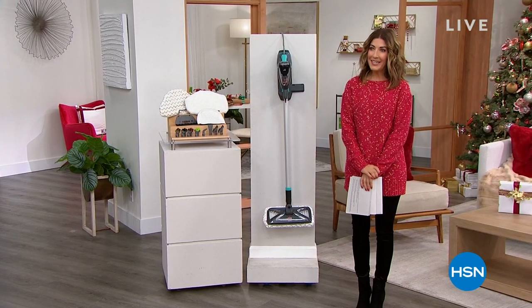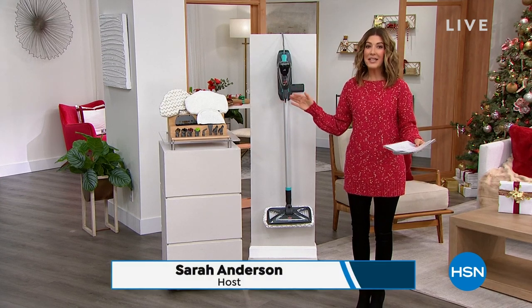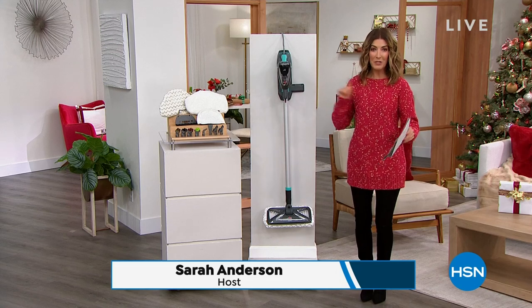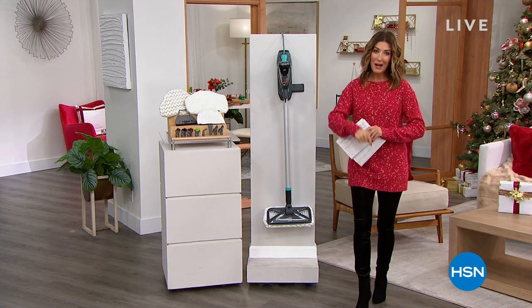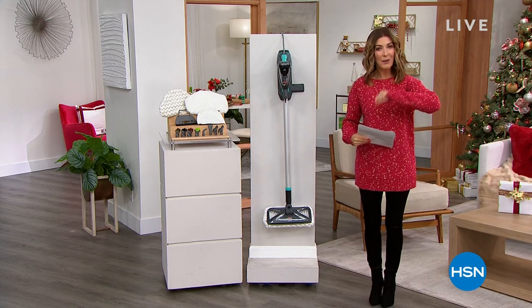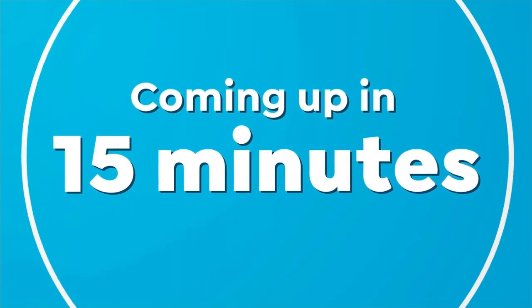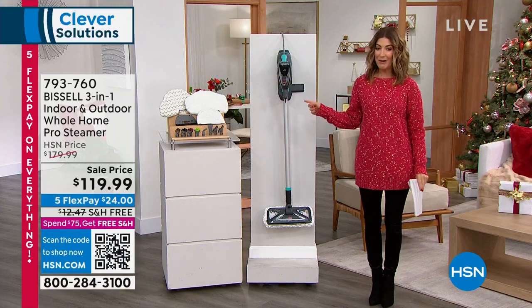Hey, thanks so much, Debbie D. Can you believe it's Monday? Christmas is on Sunday. Santa's getting very, very busy and we do have some last-minute gifts for you. Welcome in — we'll also give you some great ideas for everything for you and your family around the house and outside as well. Coming up in 15 minutes, you've got to check this out.